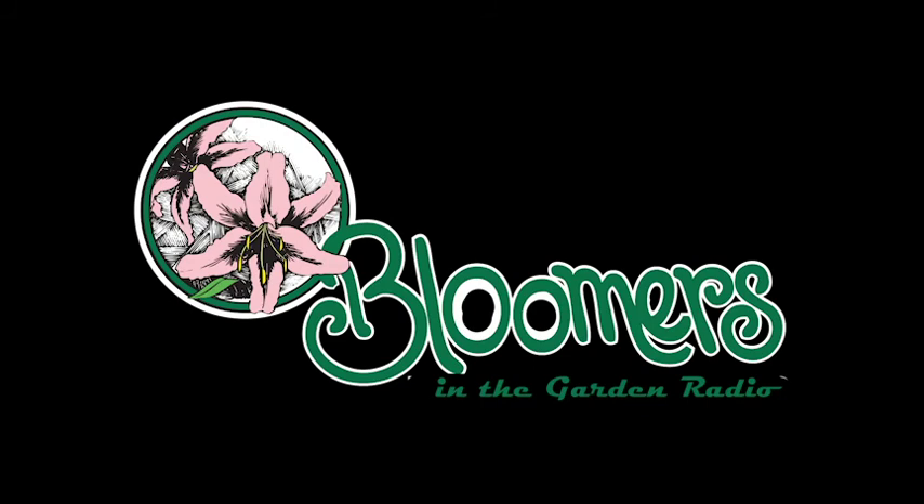This is Len Schroeder from Bloomers in the Garden. Do you have a landscape, garden, or plant question? Call or text us using the Bloomers in the Garden hotline at 609-685-1880. Don't be shy, we want to hear from you. Let us know what problems you're facing, and if we use your comment on the air, we'll send you a free Bloomers t-shirt.